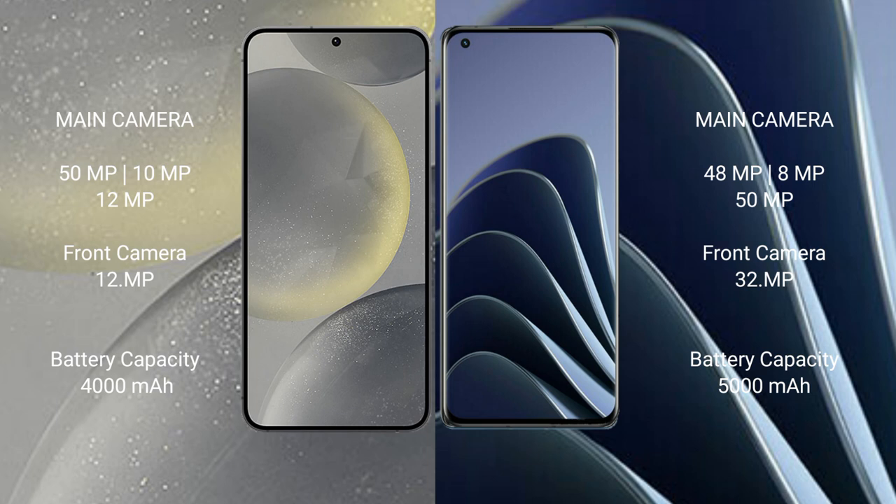The Samsung Galaxy S24 has a triple rear camera setup of 50MP plus 10MP plus 12MP, with a 12MP front camera. The OnePlus 10 Pro has a triple rear camera setup of 48MP plus 8MP plus 8MP, with a 32MP front camera.